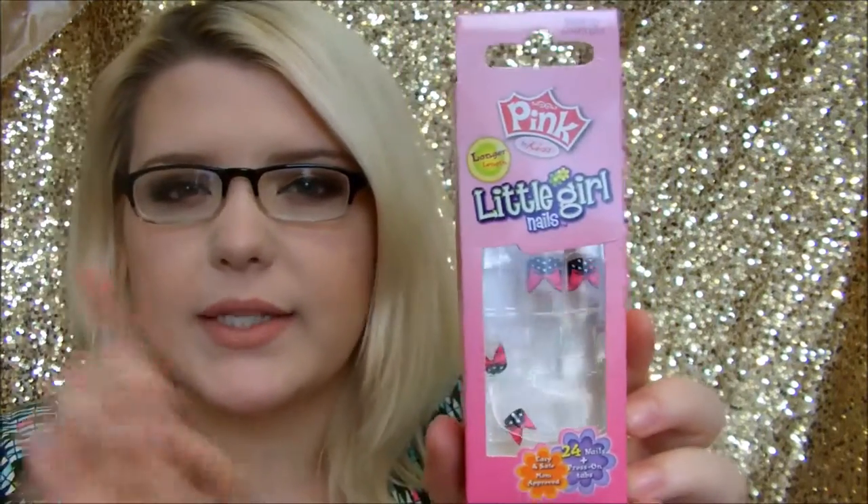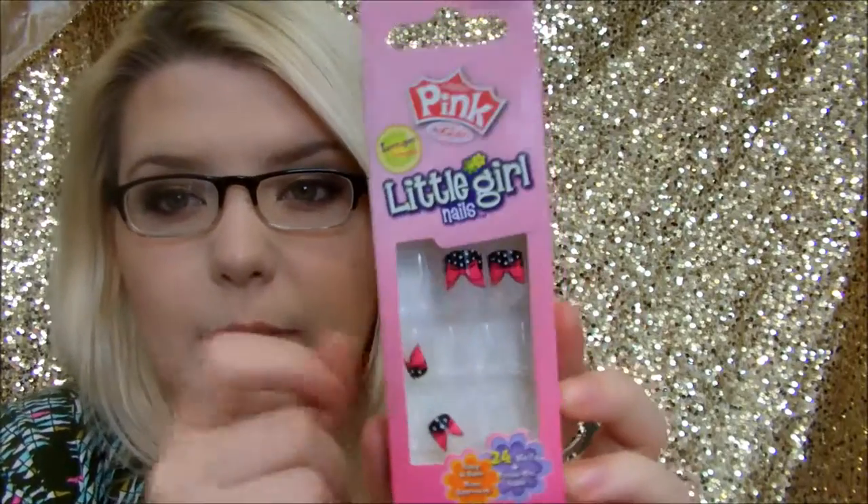I have these fake nails on — I put them on for New Year's Eve. These are from Kiss, in their Pink line which is for little girls, so if you can wear Kiss Petite sizes you can wear these. They have longer length with pink bows and black tips with white polka dots — super cute and fun for New Year's. They were about two bucks but don't come with nail glue.